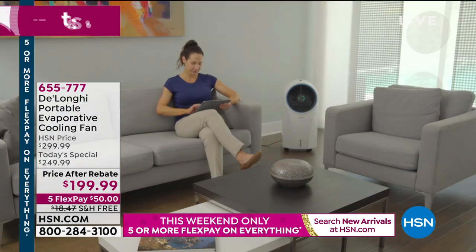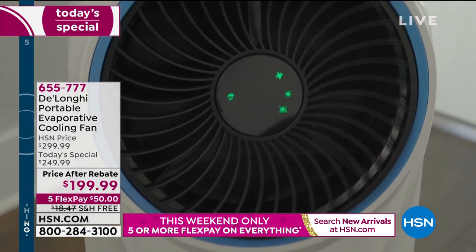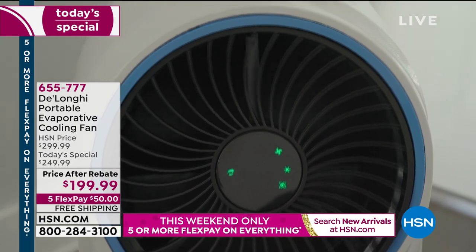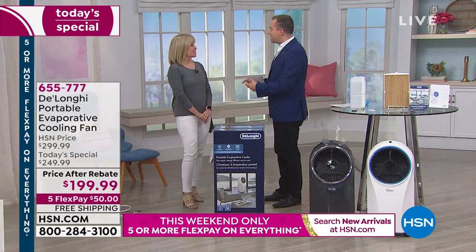If you are struggling with the heat, this is going to be a welcome solution. Julie Truster has been here since midnight, showing us how we can stay cool for less. Julie, we love this — we've been waiting for this.